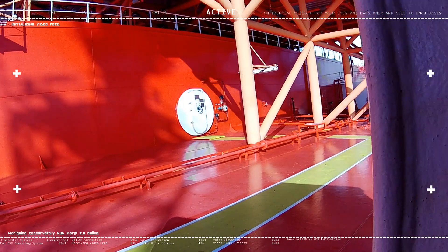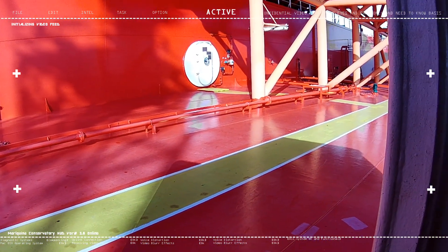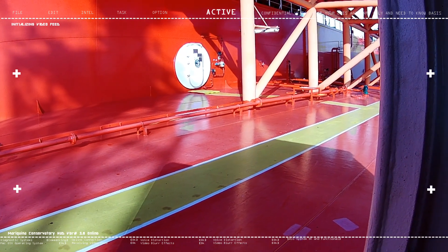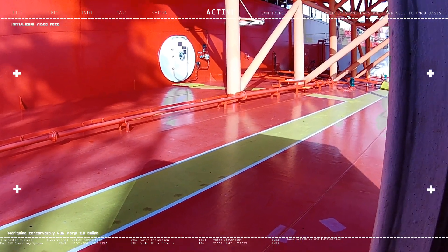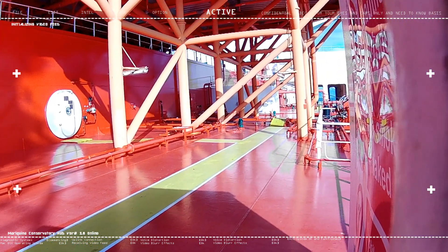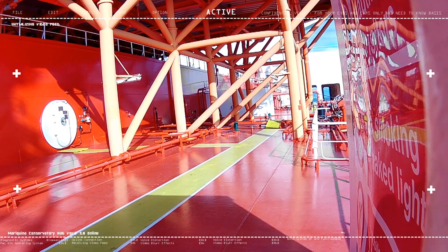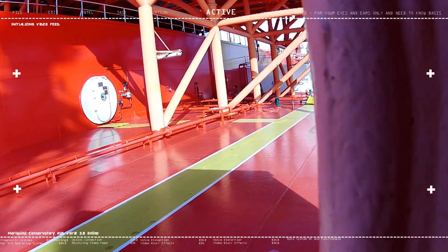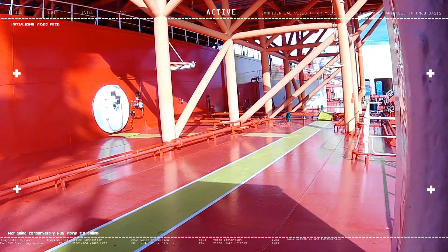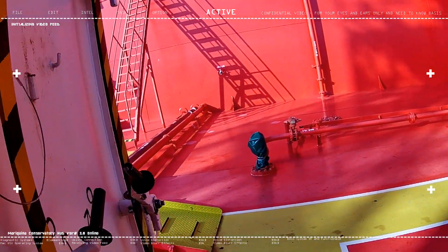The shuttle tanker I'm assigned to — from a Filipino point of view — is like an inter-island vessel. In this case, it only operates in the North Sea, specifically in the Norway-Denmark area. It doesn't go anywhere else. And as you can see, almost everything is shielded against the cold and ice.